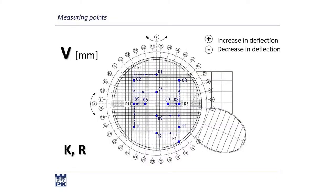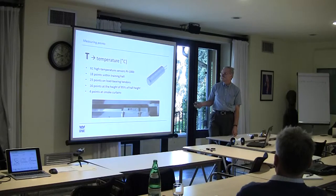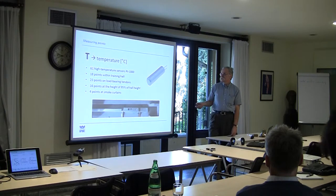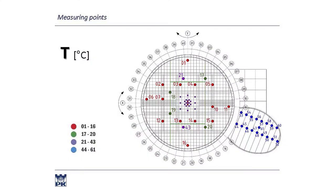The location of the sensors is indicated here. Temperature is monitored at many points because it was the least problematic variable to measure. There are 61 points where temperatures are measured and recorded, indicated here over the large hall and the small one as well.